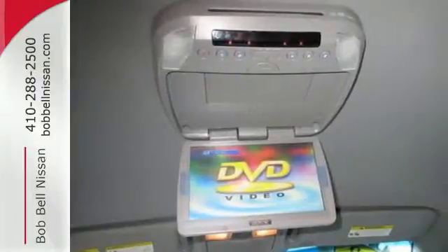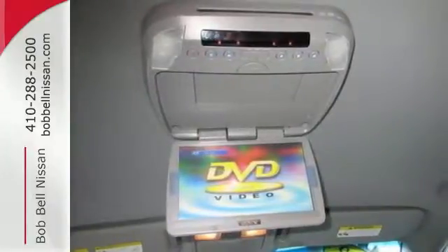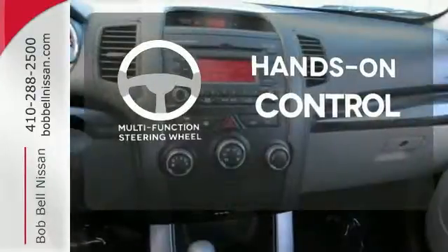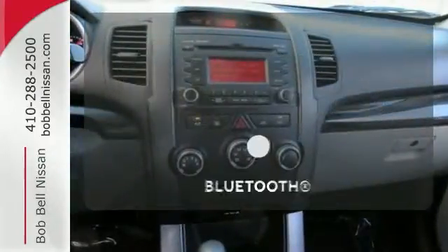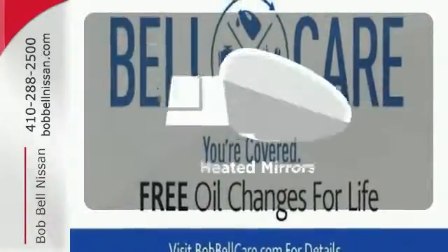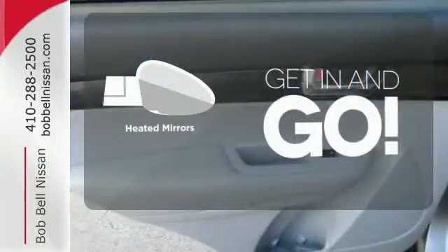The alloy wheels, CD player, and heated exterior mirrors push this crossover over the top. The multifunction steering wheel helps keep your eyes on the road and your hands on the wheel. Bluetooth wireless technology keeps you in command and in touch. Heated mirrors improve visibility in frosty weather.